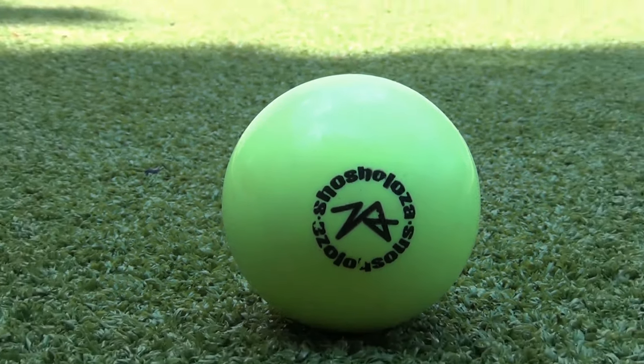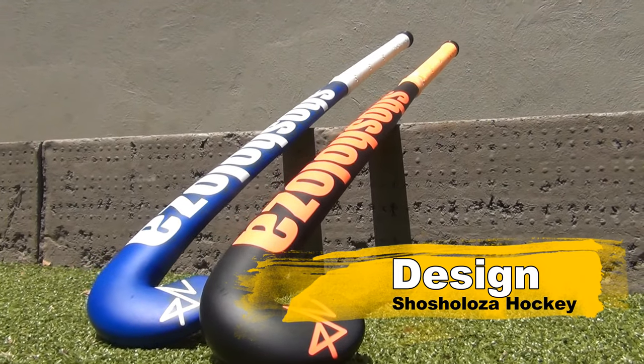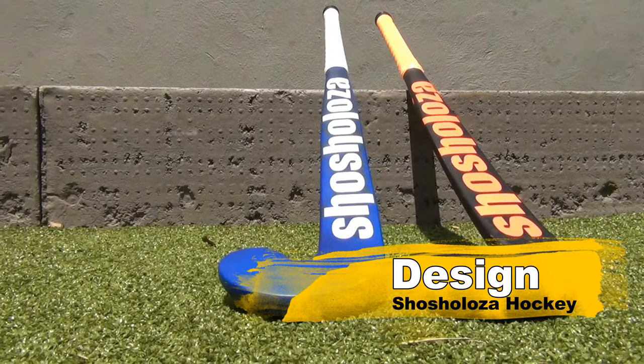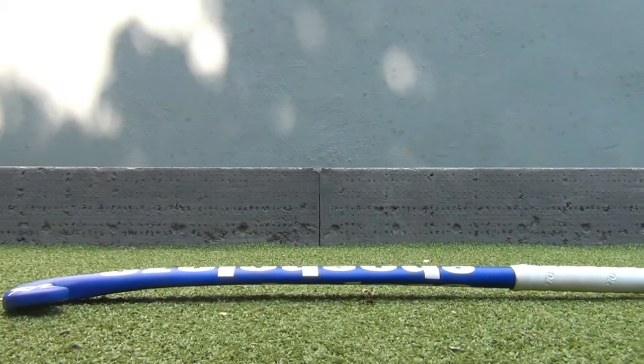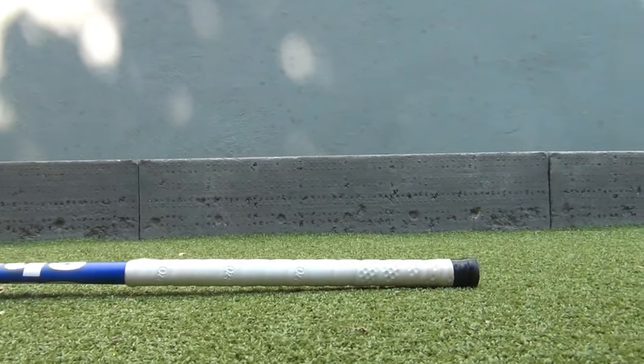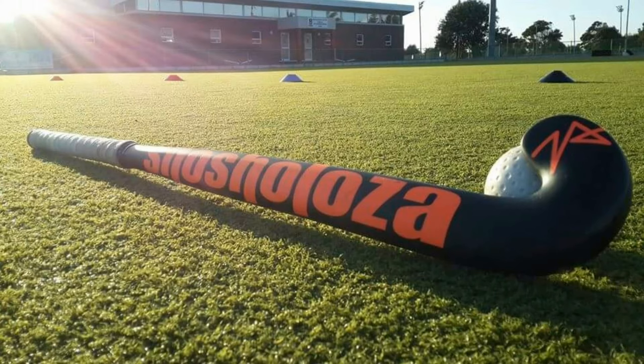Now we are going to take a look at the design of this 90% carbon hockey stick. It has a minimalist design which is beautiful and eye-catching. The design also has an African vibe which makes it stand out from other sticks.